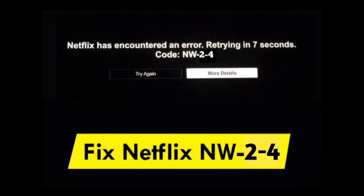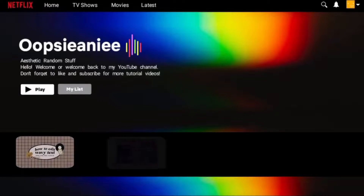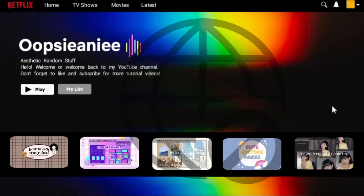The Netflix Error NW24 is a Netflix-generated error code that indicates network connectivity troubles on your device the majority of the time. This is the only reason for the error, which disables the customer from using Netflix's services.